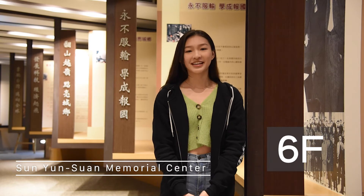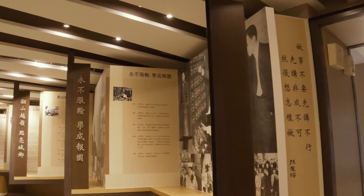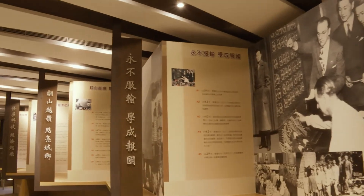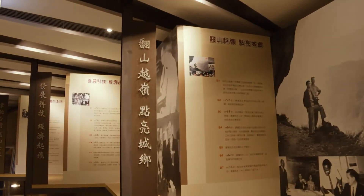Welcome to the sixth floor. Here we are at the Sho Yunshen Memorial Center. It is a multi-purpose classroom used for different occasions. As you can see behind me, this whole timeline displays the milestones of his life, honoring his dedication to Taiwan's economic and technological growth.